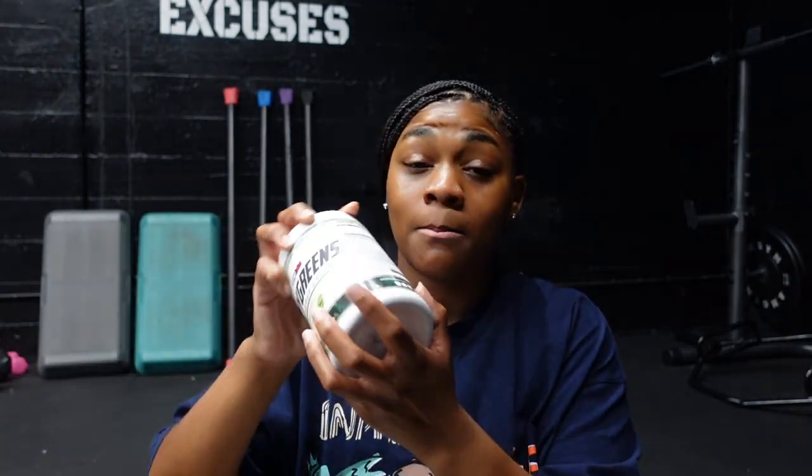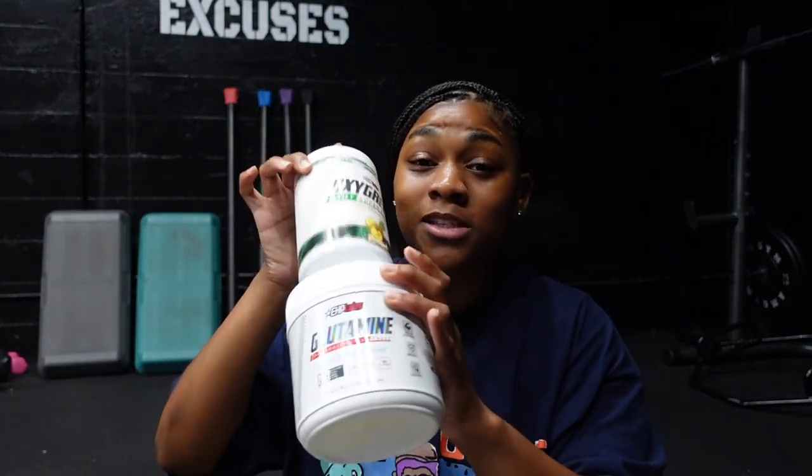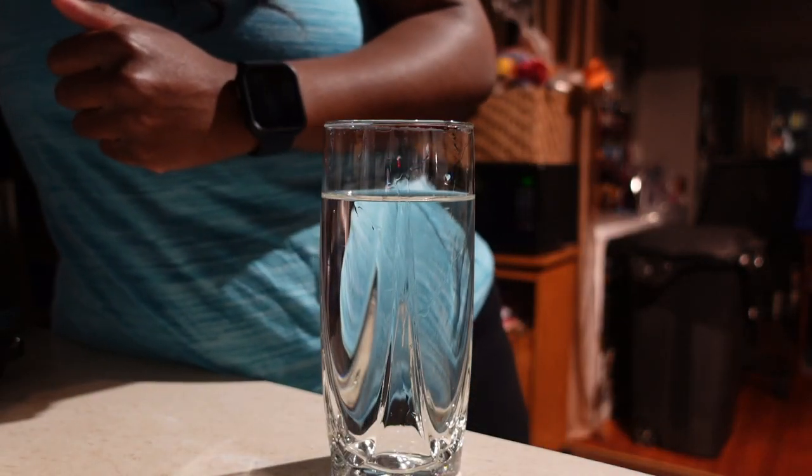I really only get super bloated when I drink a lot of alcohol and eat a lot of greasy foods, because I pretty much eat the same things every day. When I eat stuff my body isn't used to, my stomach swells instantly. So I take my Oxy Greens and glutamine every single day. I just implemented taking glutamine twice a day — in the morning on an empty stomach and right after my workout to help with digestion and de-bloating.